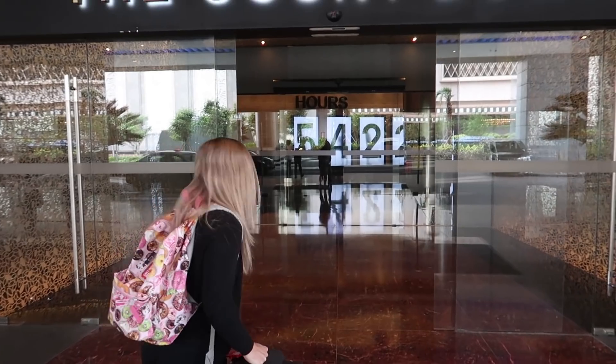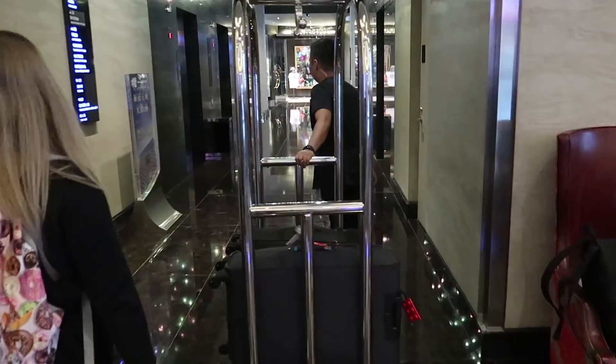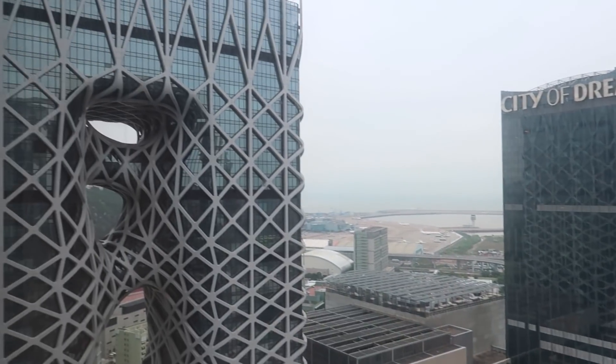We've just arrived at our hotel — it's called the Countdown at the City of Dreams. Let's go in and check out our pad for the next two days. We just got into our room at the Countdown Hotel. We're staying on the 25th floor, which is really high up considering this hotel only has 30 floors. Let's quickly show you guys a room tour. It's incredible.